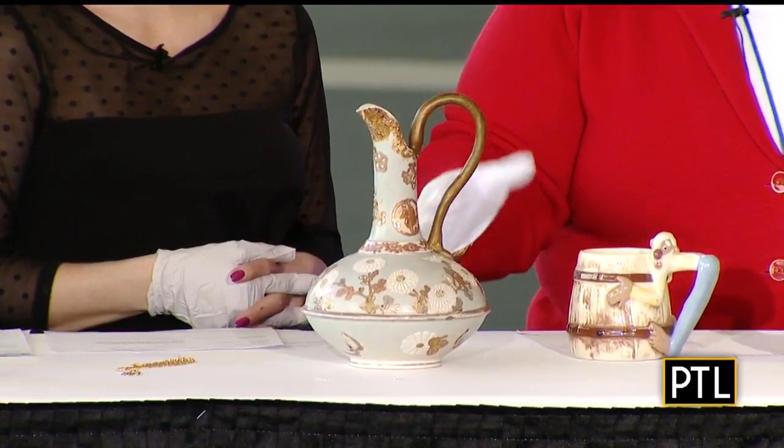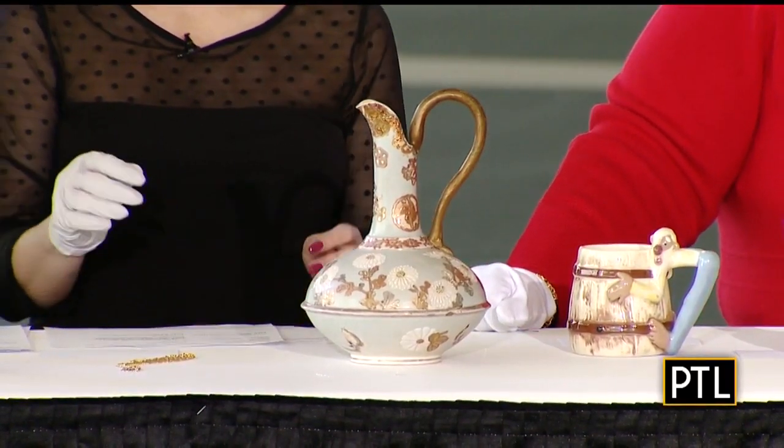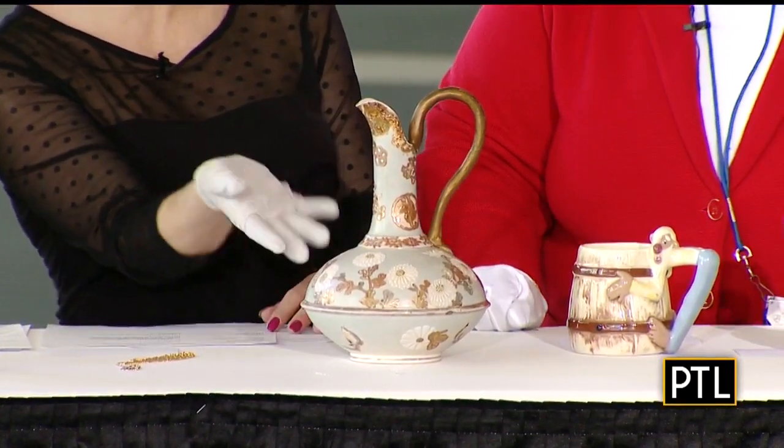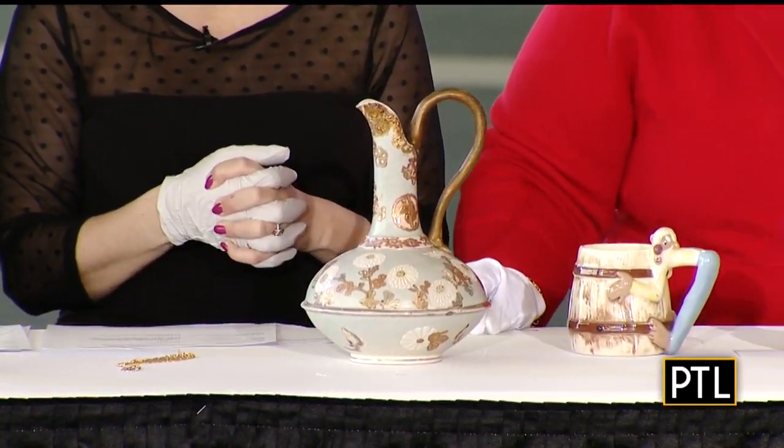Value on that piece is about $450. It'll only increase in value — worth keeping in the family. Thanks, Carol.